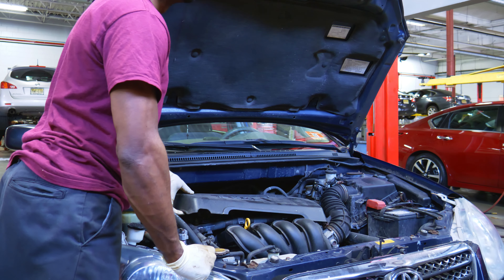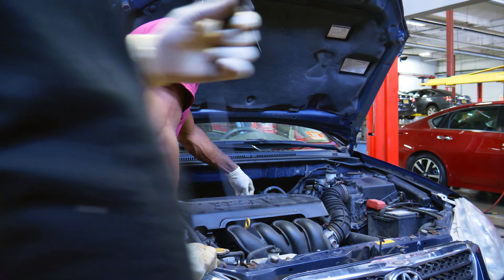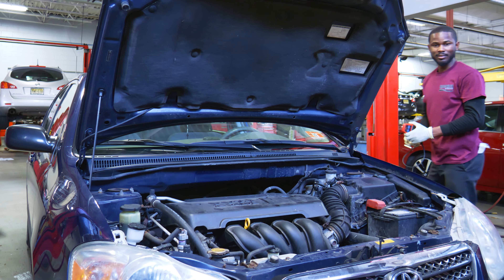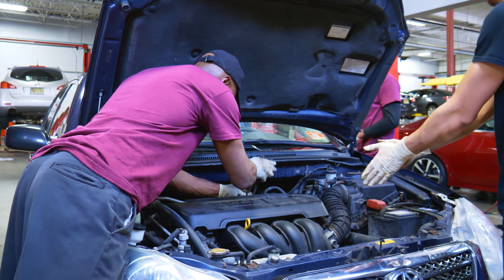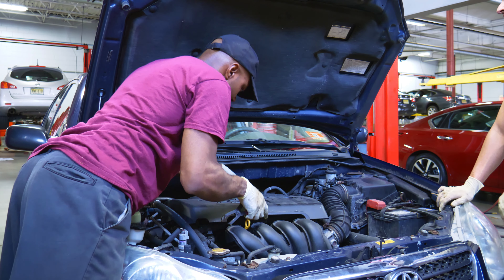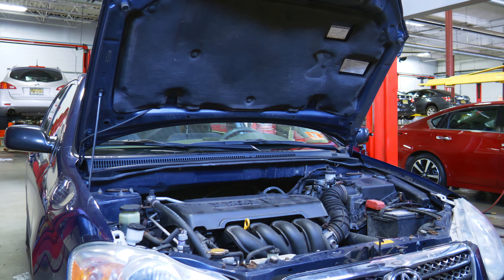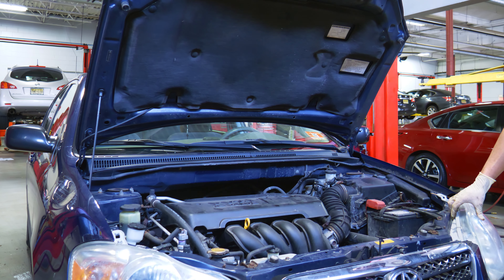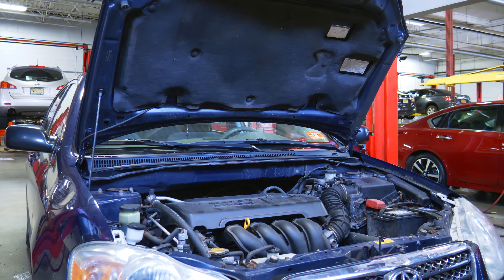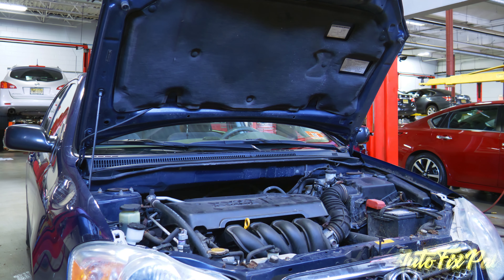The next step was to check for DTCs, so we pulled out a cheap handheld Harbor Freight code reader to see if we had any stored codes that would give us information. Unfortunately, Pete came back and said it wasn't working. I went to check for myself and sure enough it wasn't reading any DTCs. I also noticed when we were cranking the vehicle that the check engine light did not come on.